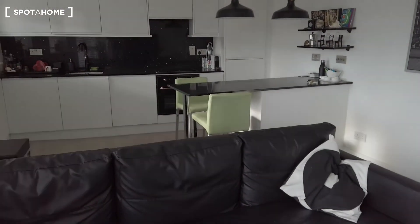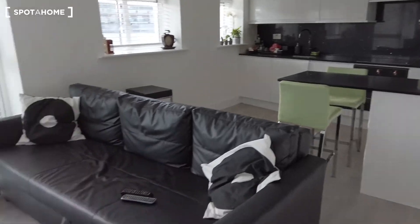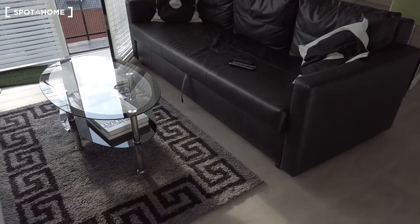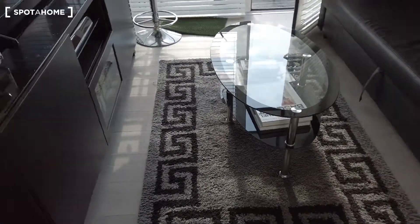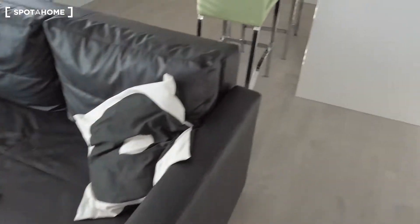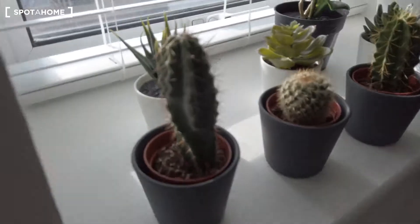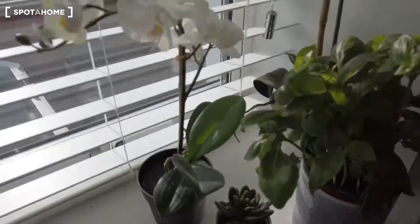So that's the living room here — there's the balcony access here. We have a TV, sofa, a small dining table, and the kitchen area. There are also flowers, and if you like flowers, there are more flowers here.